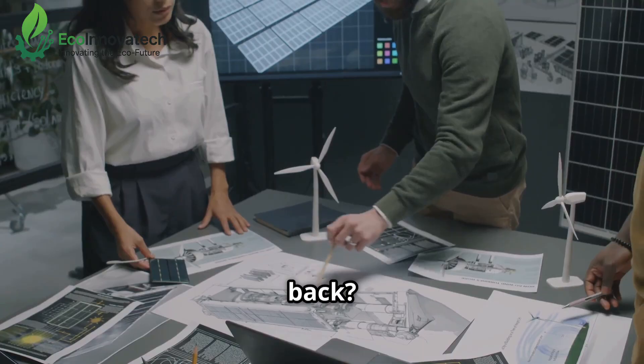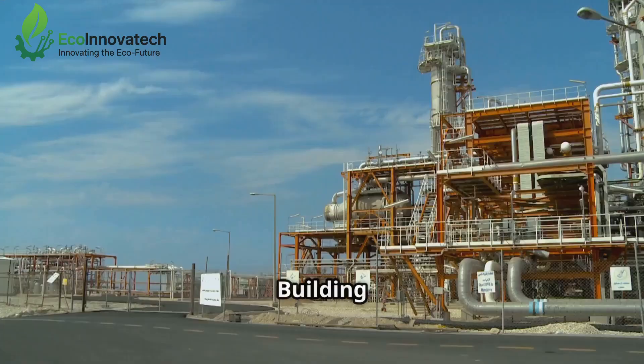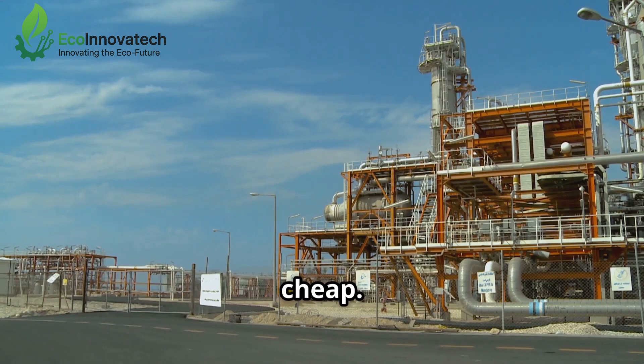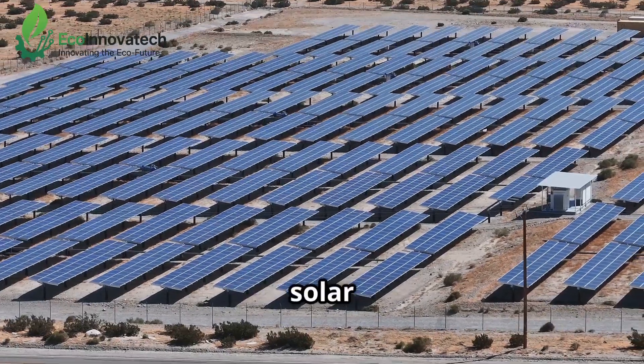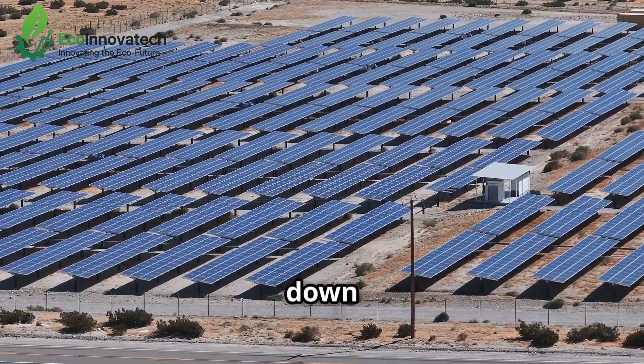So what's holding us back? Historically, the barriers have been cost and complexity. Building the infrastructure for green hydrogen production hasn't been cheap. But breakthroughs in solar technology, better electrolyzers and economies of scale are driving down costs.